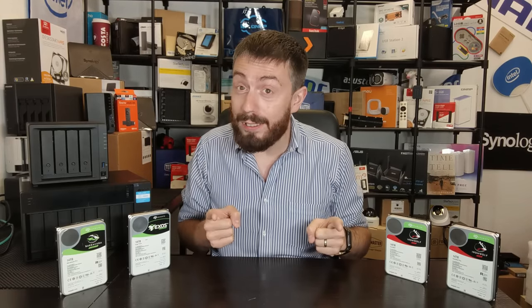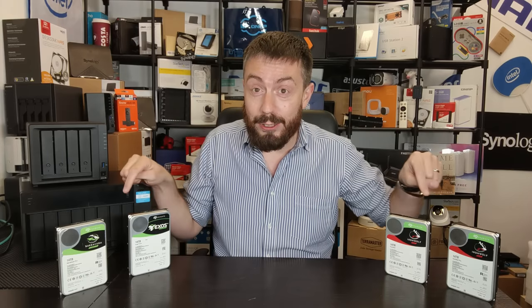So I know what you're thinking — only an idiot would stack drives on a table like this when they move their arms around as much as I do. But you know what? I like a challenge. So let's do today's video about Seagate hard drives, and I'm going to leave these drives on this table in the hope I don't knock them over. I'll see you at the end of the video — fingers crossed.